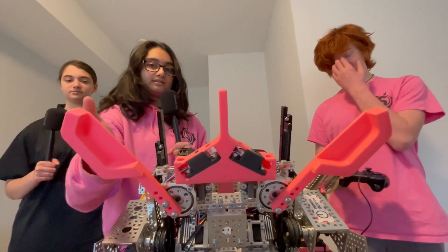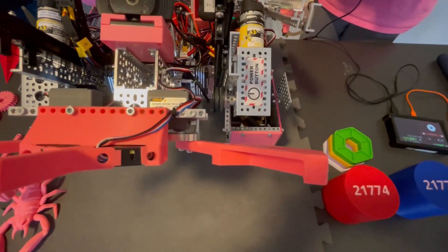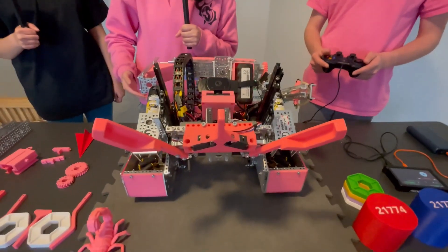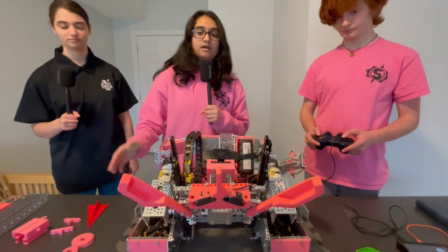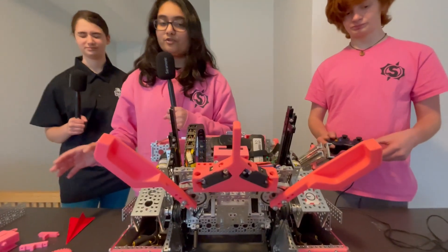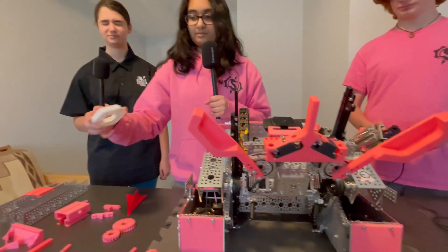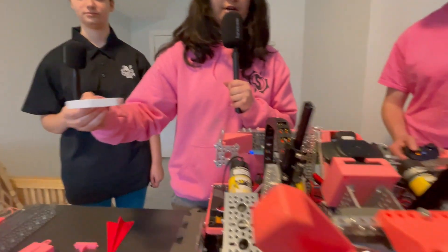Our claw also has a flap on top of it. This flap is helpful in many different ways. For example, in auto, our flap helps us intake from the stack without knocking it over. This is super helpful because we don't want to run over a pixel because that'll create a lot of problems later on. Also, if you're just holding a pixel without it, it can tilt up and down. Our flap prevents that and allows for a better and tighter grip.